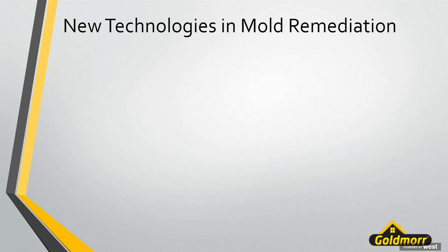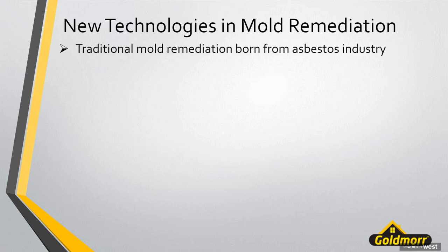Now let's talk about mold remediation technologies currently in place. Traditional mold remediation has basically been born out of the asbestos industry. Mold has been around forever, but it really didn't start becoming a recognized problem in the home environment until the 1990s. Homes started getting tighter in terms of airflow, and different things started contributing to the issue. When this started happening and big dollars were involved, there was no protocol in place — so the asbestos abatement protocol, which was in place, was adopted.